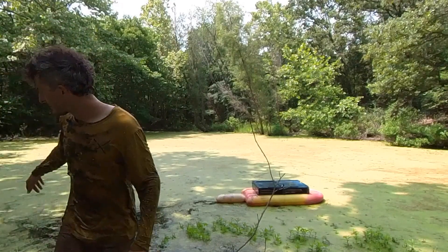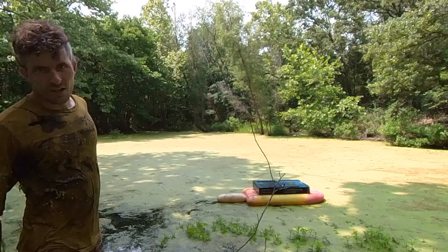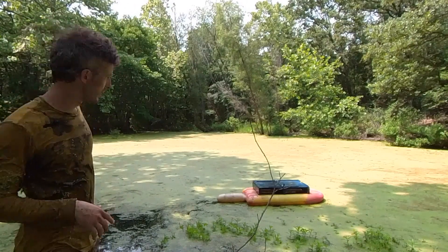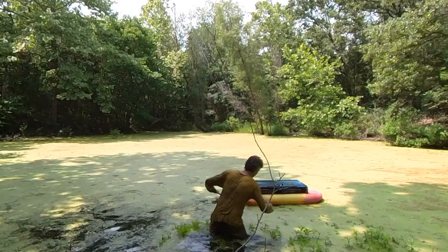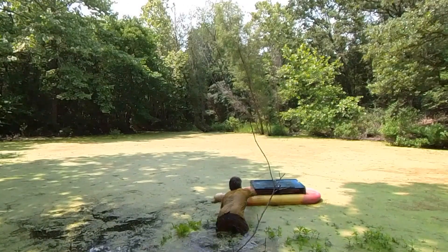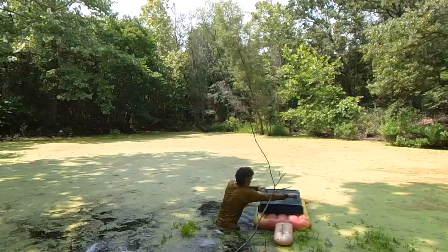I chose to come down here in the water so I can give you guys a better look at this. As you can see, those bees are perfectly fine — even if you got a little bit of honey on there. We'll go out there and take a look at it, but it's fine, don't worry about it. The mud's a little thick in here, but that's normal.